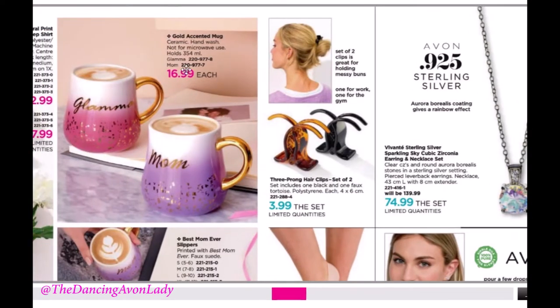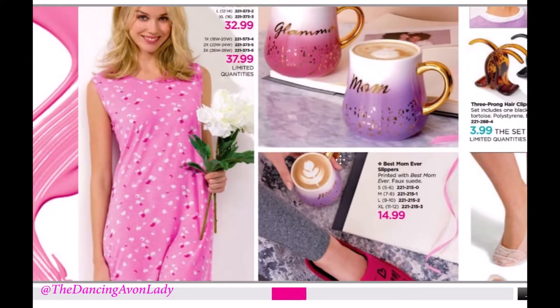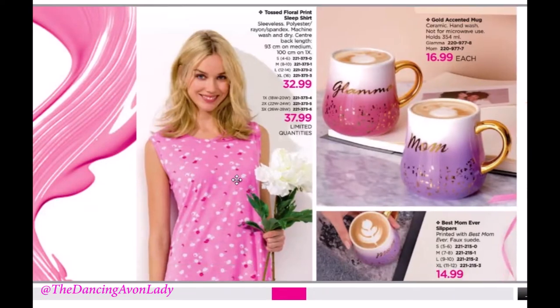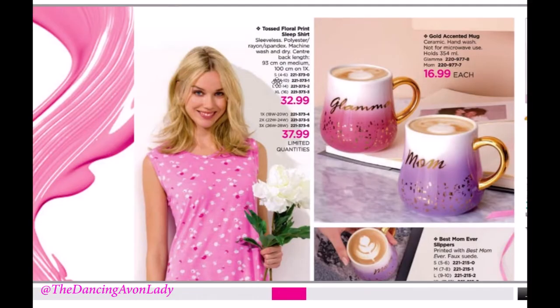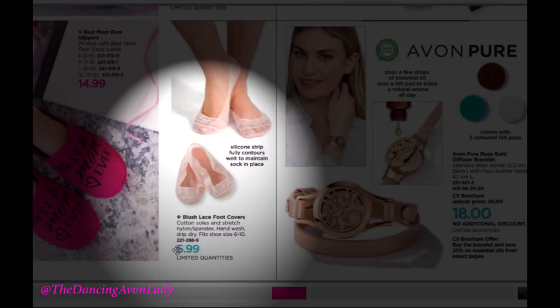The mugs have gold accents, so make sure they're not put in the microwave. They are super sparkly and pretty — I love how that one says 'Glamour.' We have a new sleep shirt, which is super pretty. Customers absolutely love our sleep shirts — great quality, super comfortable. This one is sleeveless, which is great for spring and summer. Our foot covers are back too — if you have customers who ordered these previously and they sold out, let them know they can pre-order them.